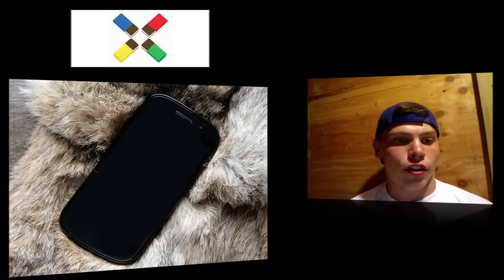This device is a Google device and it is codenamed the Google Nexus Prime. I'm not sure if you guys have heard about it, but it's supposed to be either called the Nexus Prime or the Nexus 4G, and it's going to be an absolute beast.